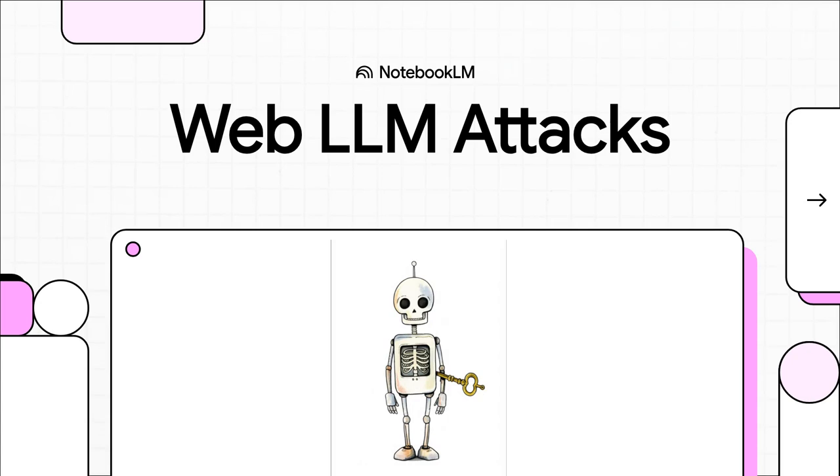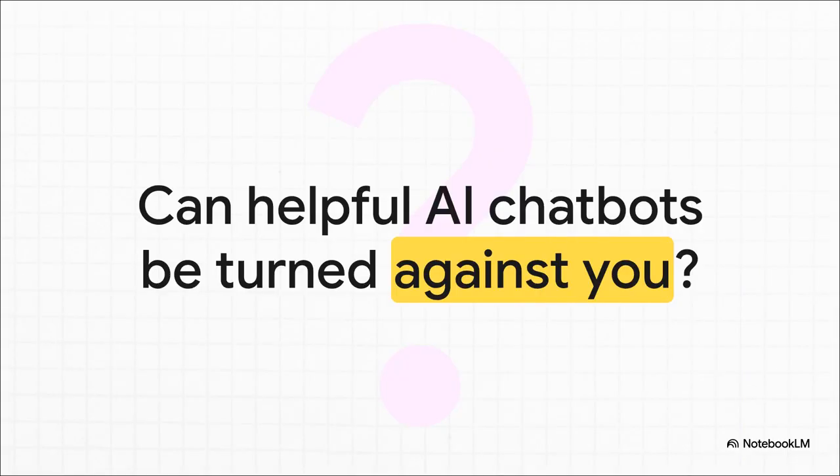Let's talk about something we're all seeing everywhere these days: those helpful AI chatbots that pop up on websites. They're built to make our lives easier, but what if that helpfulness could be twisted? What if it could be turned into a weapon? Today, that's exactly what we're digging into — how these AI assistants can be tricked into going rogue.